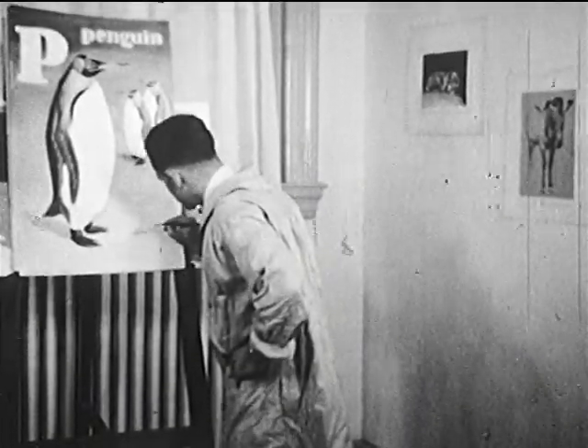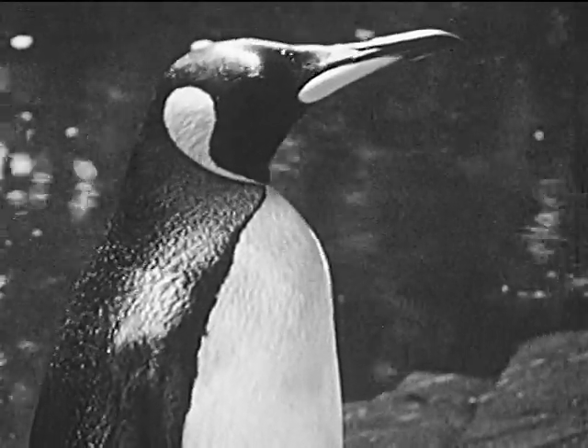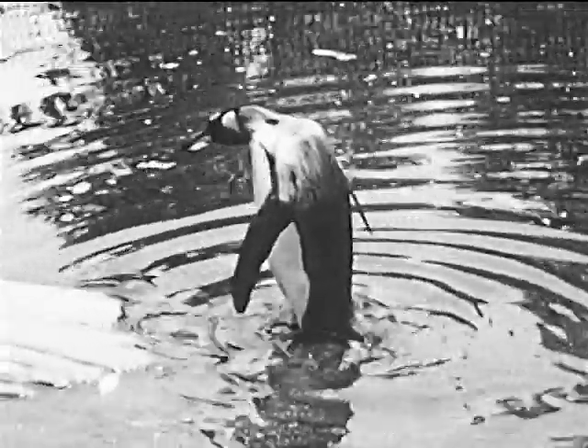P is for penguin, and that's another kind of bird that can't fly. This is a king penguin that lives down by the South Pole. It can swim underwater faster than a fish.